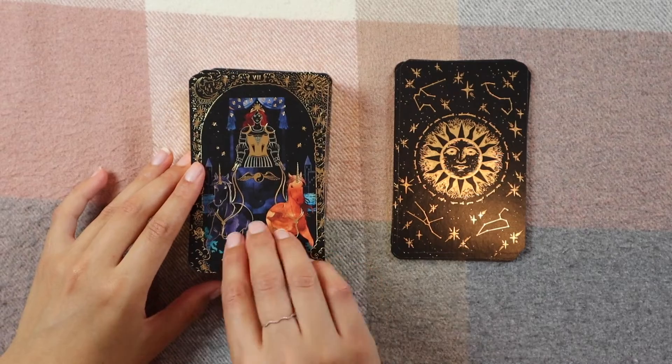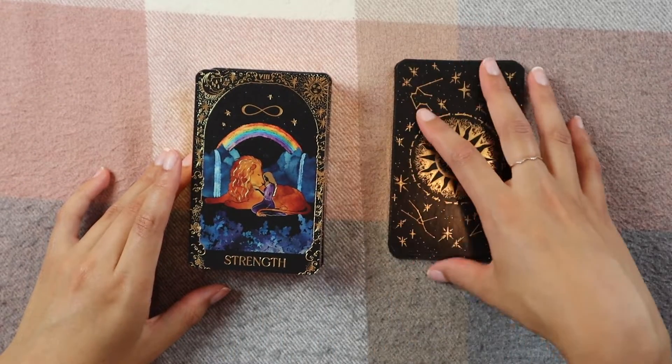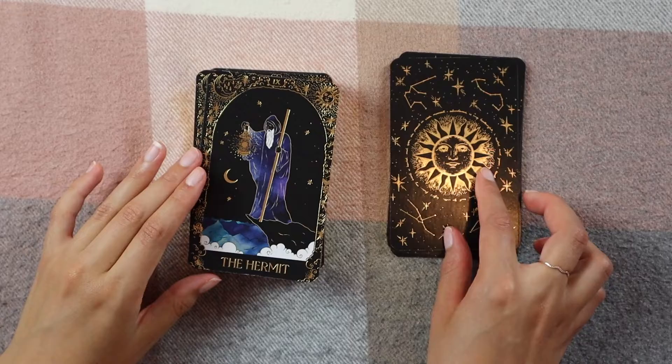The Chariot — and we have unicorns instead of horses, I love it! The Strength card — isn't the rainbow just so pretty? And the Hermit.